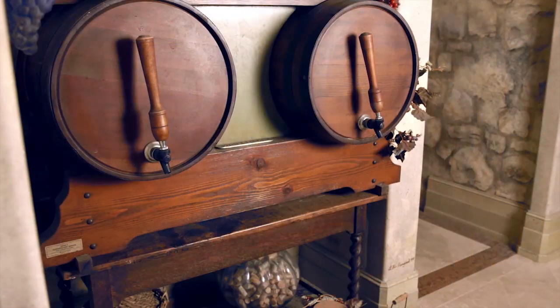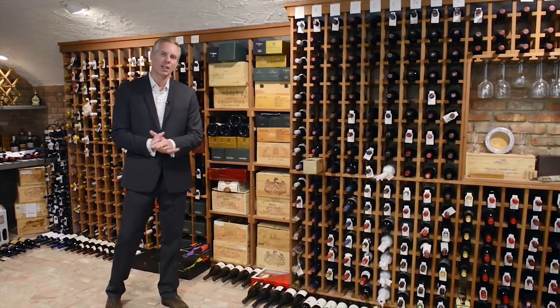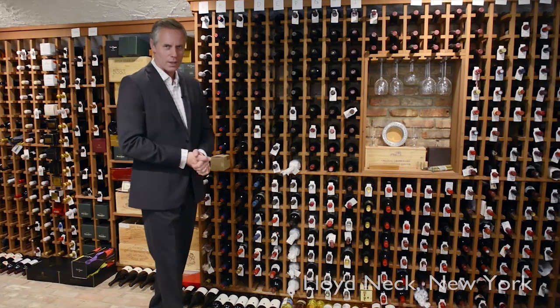To the majority of people like myself, a bottle of wine purchased generally means a bottle of wine consumed. But with wine being a valuable commodity, traded and auctioned the same way as fine art, a new breed of collector has arrived with a passion for the vine and a fine array of magnificent wine cellars.